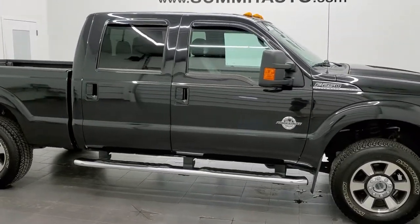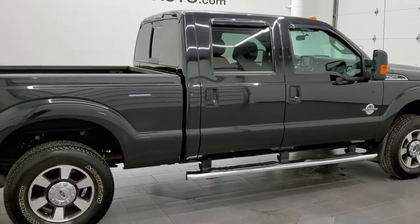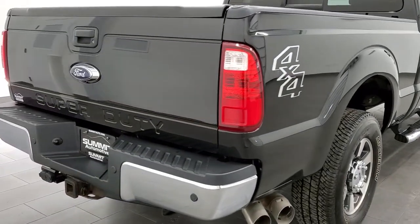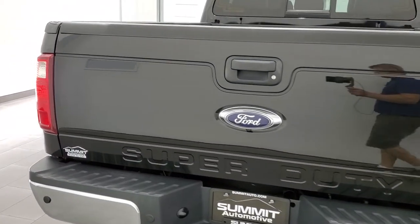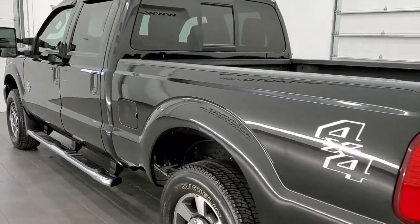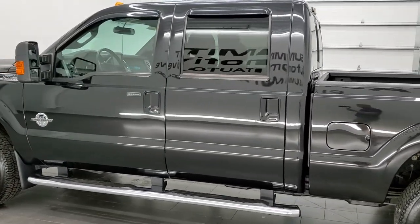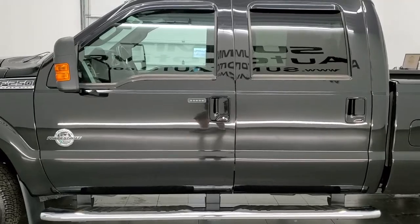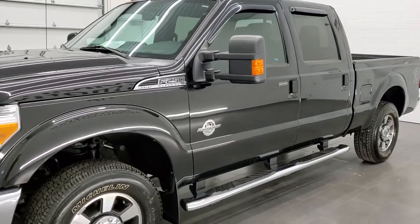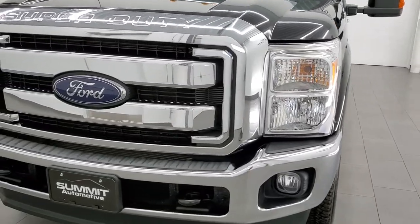This 2015 Ford F-250 Crew Cab Short Box Lariat is stock number 12222Z. We're here at Summit Automotive in Fond du Lac, Wisconsin, your new and used heavy-duty truck headquarters. This 2015 Ford F-250 Crew Cab Short Box has the 6.7L Power Stroke V8 engine. This truck has been fully safetied and inspected by our service shop, has a fresh oil and filter change. All the fluids have been checked and topped off, and this truck is 100% ready to go, super clean inside and out.